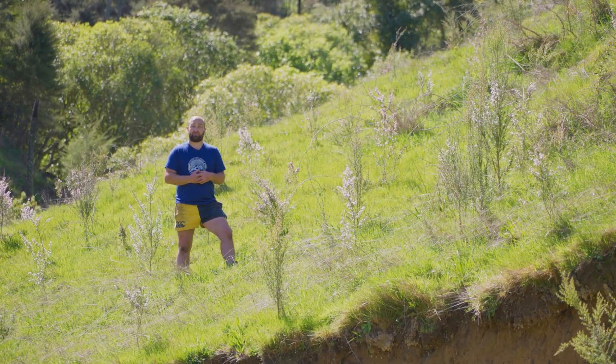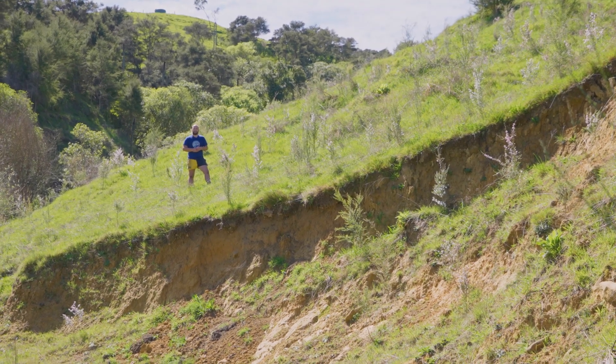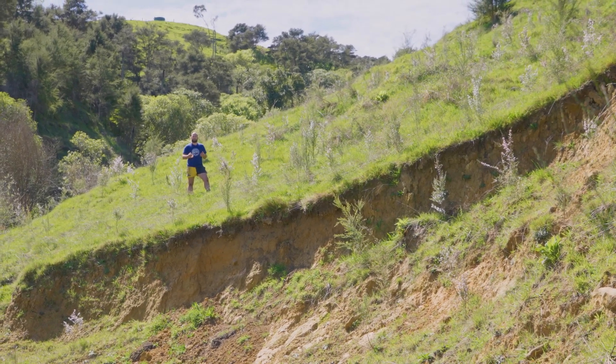Hi, Adam Thompson here from Restore Native Plant Nursery. Today I'm standing in a paddock on our farm that we retired last year, and I just want to talk about low-cost options for getting revegetation planting established on your farm.